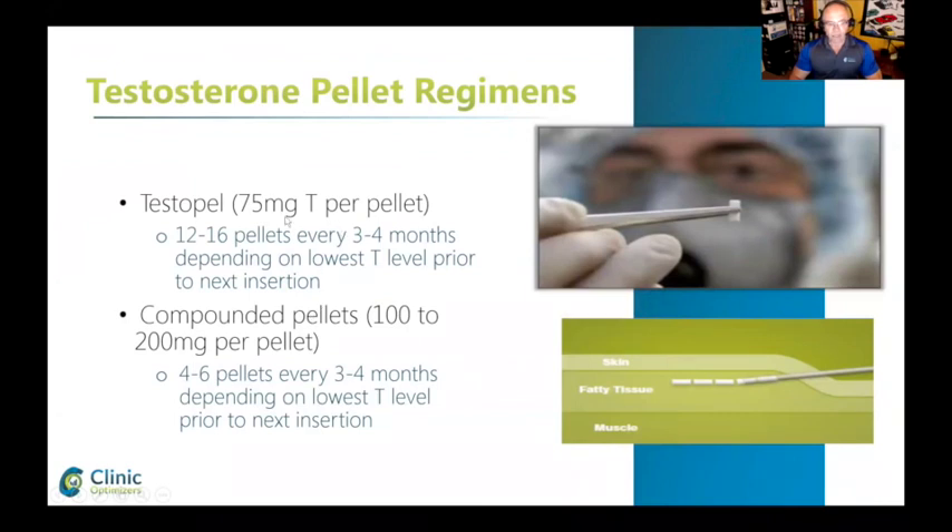Testosterone pellet. Testopel is the commercially available product, 75 milligrams per pellet, 12 to 16 pellets every three to four months, depending on the lowest T-level prior to the next insertion. Some insurance companies pay for it, but they only pay for six, so you have to pay out-of-pocket for the rest, and it's pretty expensive.